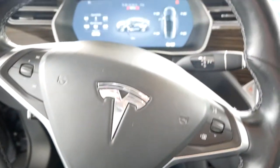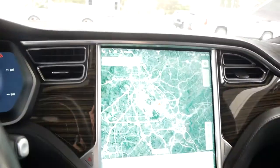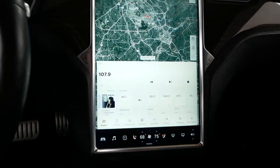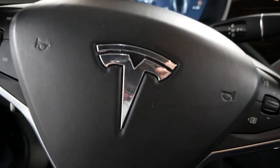Leather interior, big dual pane sunroof. Inside, obviously there's not a ton to go through — just digital screens, all of your normal climate controls, dual zone climate, heated seats, all the fun stuff.